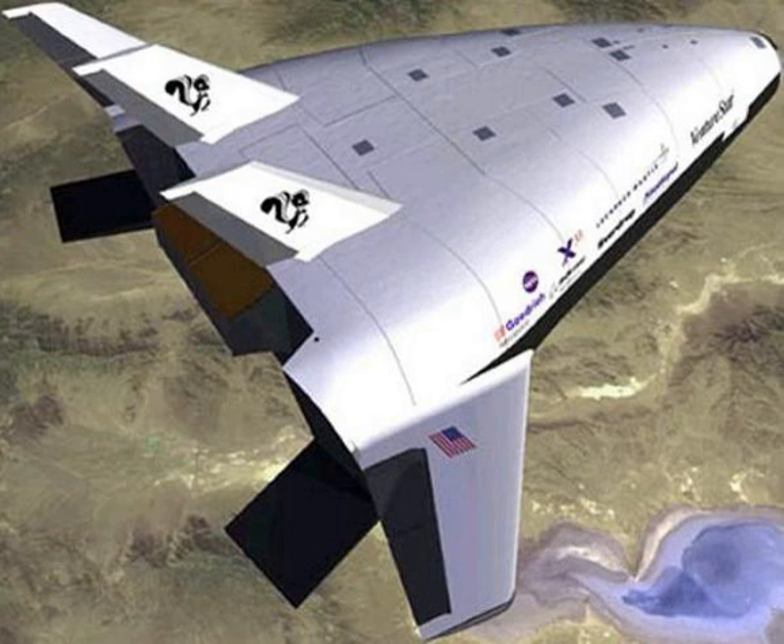Goals of the RLV program included demonstrating technologies leading to a new generation of space boosters capable of delivering payloads at significantly lower cost, and to provide a technology base for development of advanced commercial launch systems that would make U.S. aerospace manufacturers more competitive in the global market.